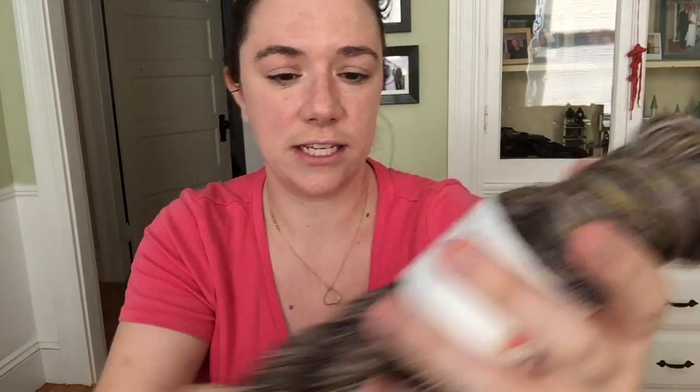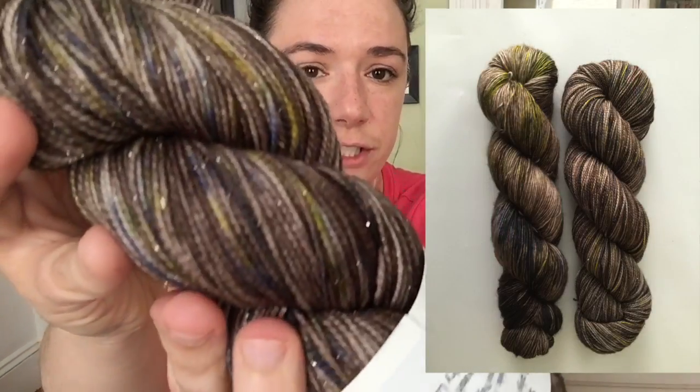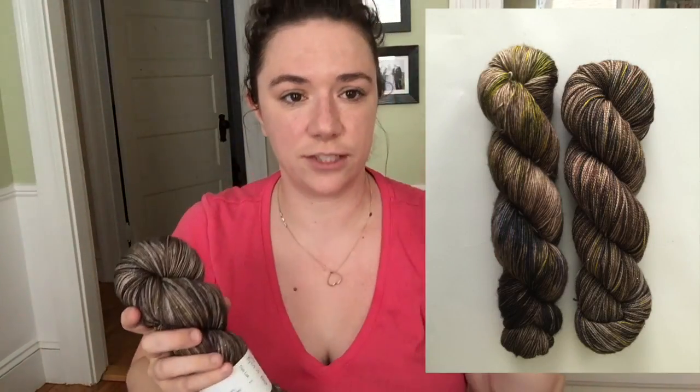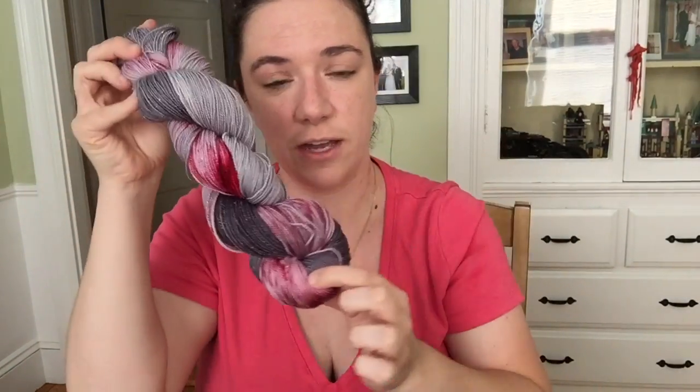I'll put a picture here of what the re-skein looks like so you can see the difference between the blocks of color versus looking at it all blended together. Sometimes it's nice to blend the skeins. So what I'll do for this colorway is show some skeins that look like this so you can have an idea of the technique used, and then I will blend them by re-skeining.